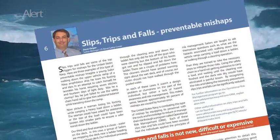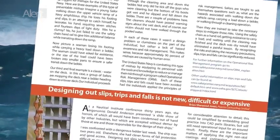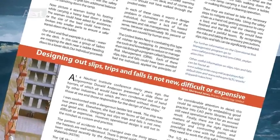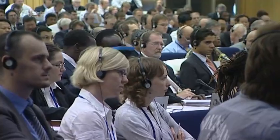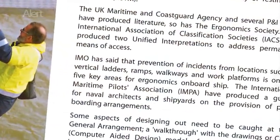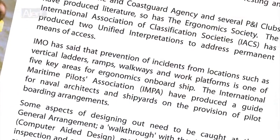Designing out slips, trips, and falls is not new, difficult, or expensive. But operational design needs to be a priority in the minds of those responsible for the design and operation of ships. The IMO has said that prevention of incidents from locations such as vertical ladders, ramps, walkways, and work platforms is one of five key areas for ergonomics on board ship.